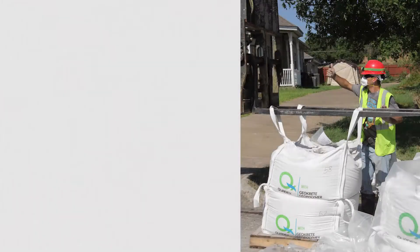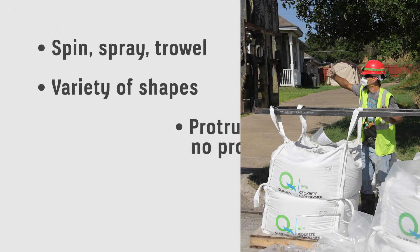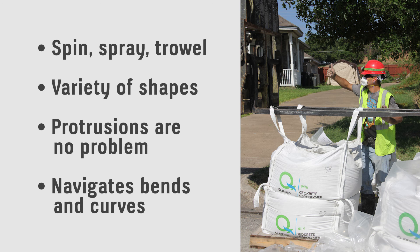All this is done quickly and efficiently, resulting in a fully structural, monolithic, corrosion-resistant lining engineered for maximum design life.